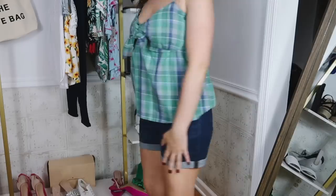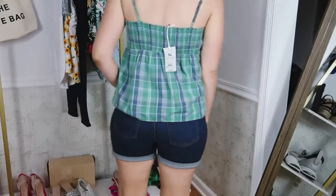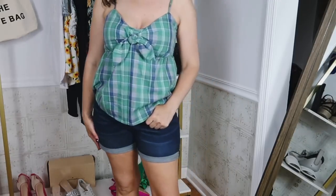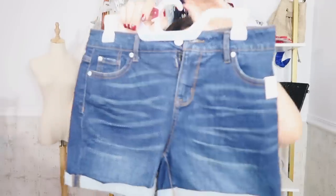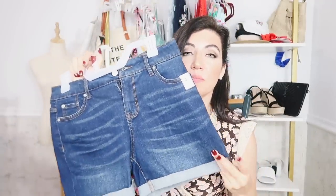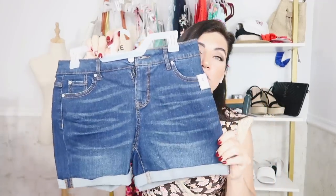But online they're $10.98, sizes 2 to 20. There are three other washes — they also come in a solid white, a light chambray, and a mid-tone; this is the darkest color. I think these are just a really good must-have for under $11. You can pair them with that tank, your tees — super easy and really nice and comfortable.